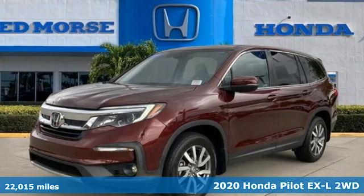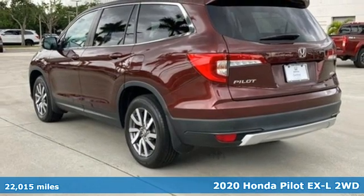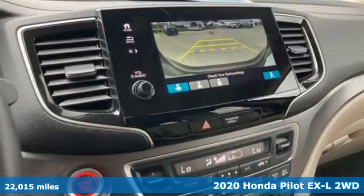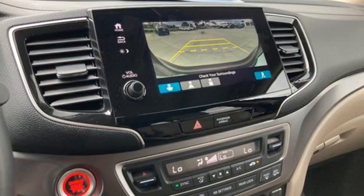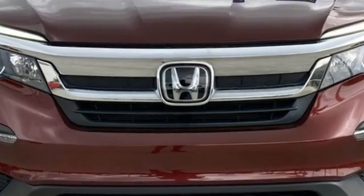Here's a certified 2020 Honda Pilot. Premium space, spirited performance, and a healthy dose of fun for everyone makes this the perfect crossover SUV for the entire family. It comes nicely equipped with features you'll love.